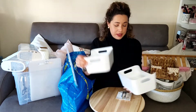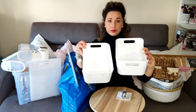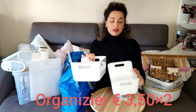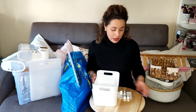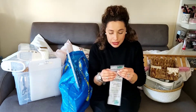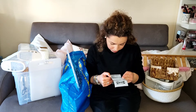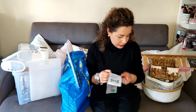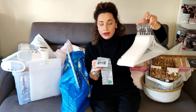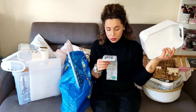Poi ho preso questi organizer. Non vi dico per cosa li ho pensati perché poi magari vi faccio un video in cui vi farò vedere tutto come sistemo. I contenitori organizzatori li ho pagati 3,50 euro l'uno.